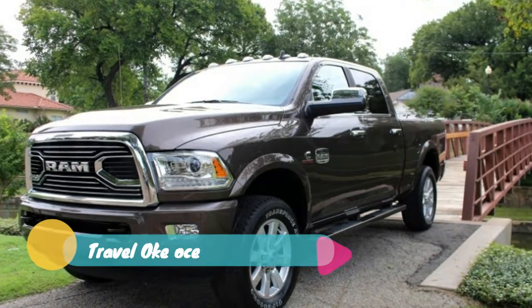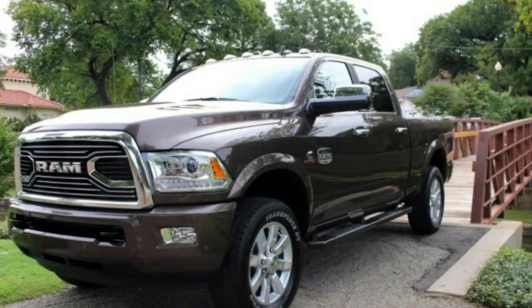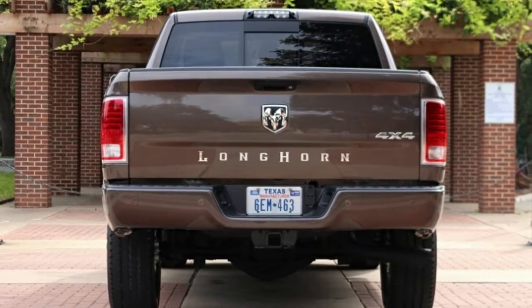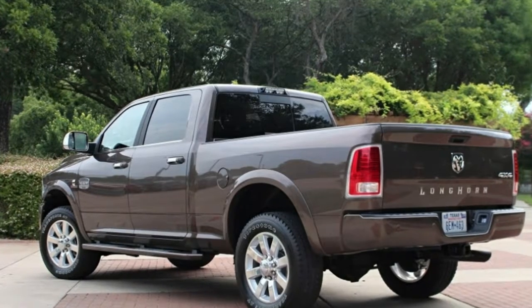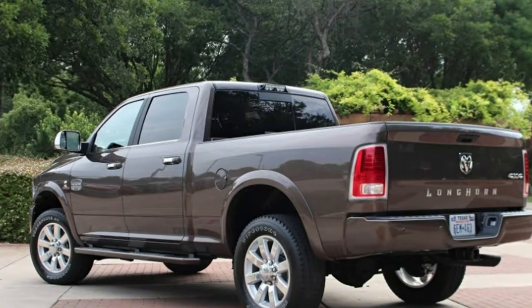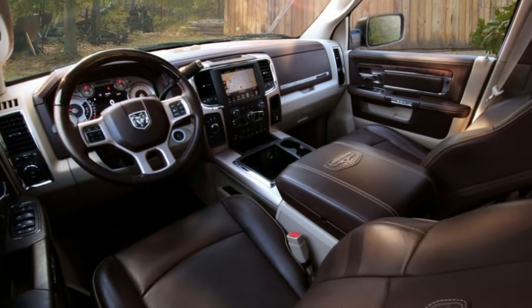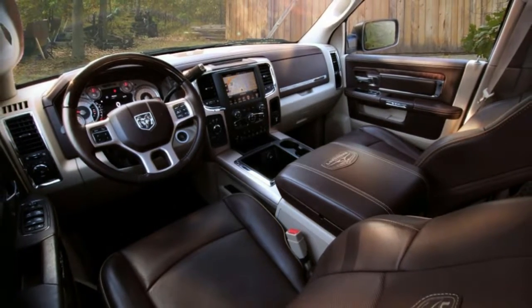A suede headliner is the main change over the base Longhorn on the inside. Functionality is where the money really goes for the RAM Rodeo, because it'll come with the Goose Net Trailer Prep Package and Bed View Camera. In addition to that, you'll get a rear air suspension aiding load leveling when hauling payload or a trailer.